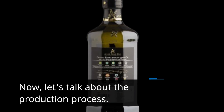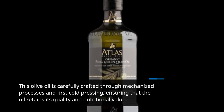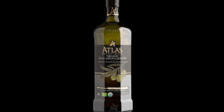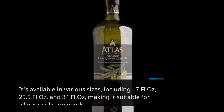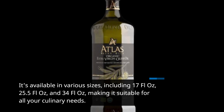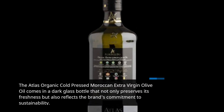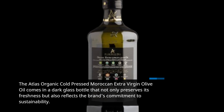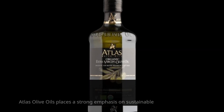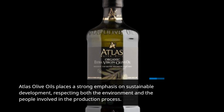Now let's talk about the production process. This olive oil is carefully crafted through mechanized processes and first cold pressing, ensuring that the oil retains its quality and nutritional value. It's available in various sizes, including 17 fluid oz, 25.5 fluid oz, and 34 fluid oz, making it suitable for all your culinary needs. The Atlas Organic Cold-Pressed Moroccan Extra Virgin Olive Oil comes in a dark glass bottle that not only preserves its freshness but also reflects the brand's commitment to sustainability. Atlas Olive Oils places a strong emphasis on sustainable development, respecting both the environment and the people involved in the production process.